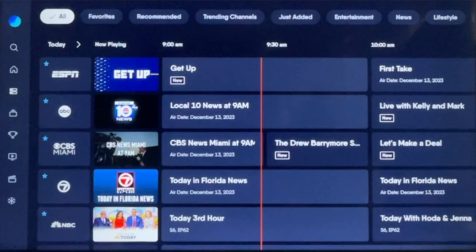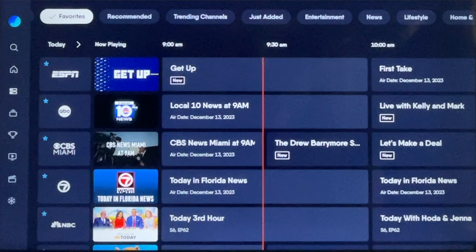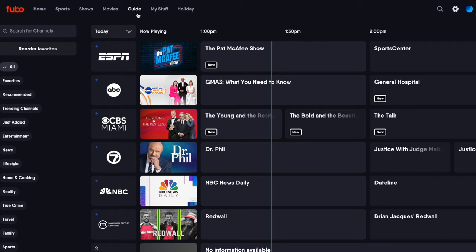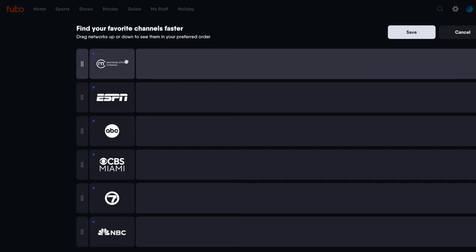You can also filter the live guide using the options along the very top of the screen, so that you can only see your favorite channels. Want to reorder your favorites? You can do that too. If you don't see this option from a TV set, log into Fubo from a computer. Then from the guide page, select Reorder your favorites. It's as simple as dragging and dropping your favorite channels up and down to any position you want. Just remember to click Save, and these changes will be reflected across all devices.